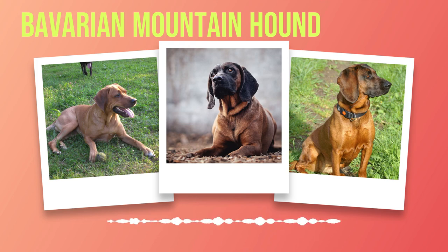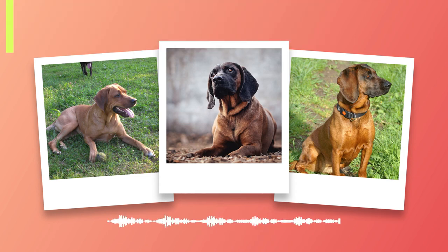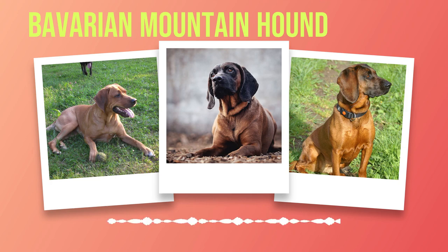By providing clear boundaries and consistent expectations, you can foster a strong bond with your hound while ensuring they understand what is expected of them. In addition to basic obedience commands such as sit, stay, come, and heel, it is highly recommended to enroll your Bavarian Mountain Hound in advanced training classes. These classes not only reinforce basic commands but also introduce more complex tasks such as agility exercises or scent work activities that tap into their natural instincts as scent hounds.